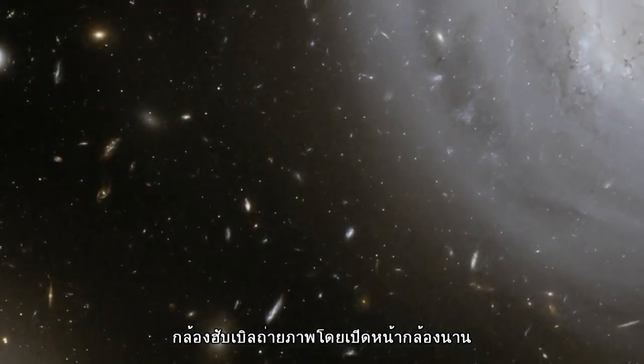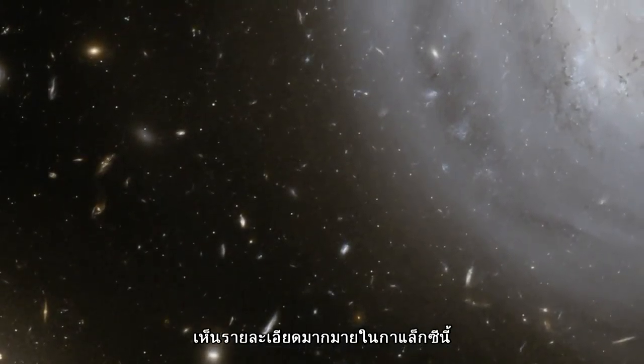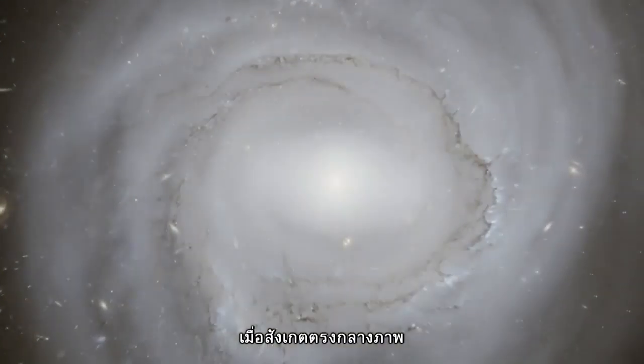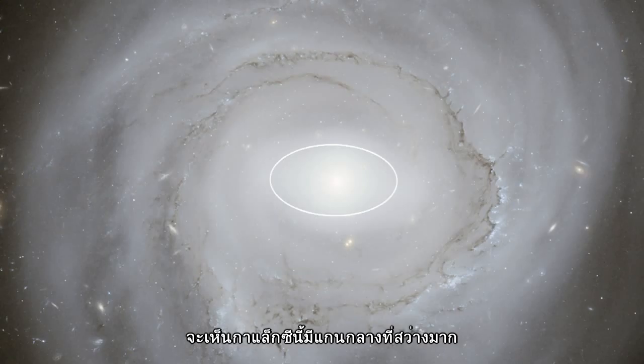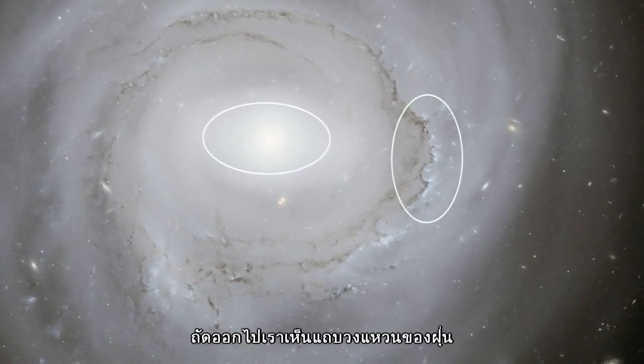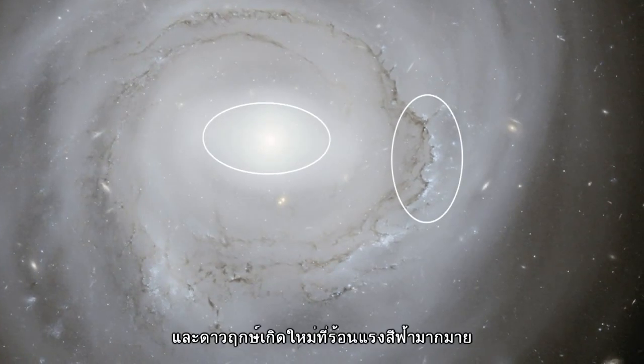This very long exposure Hubble picture shows us lots of fine detail in the galaxy and the universe beyond. If we look more closely at the middle, we can see that this galaxy has a bright nucleus with a straight bar extending to each side. Further out we can see a ring of dust and lots of hot young blue stars in clusters.